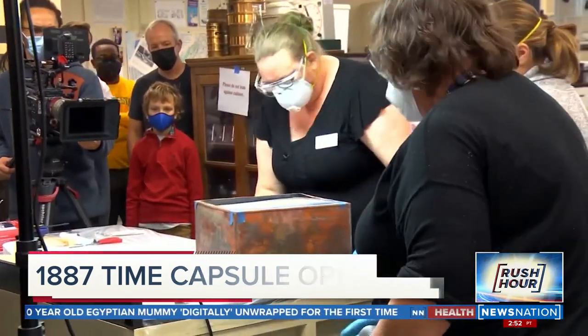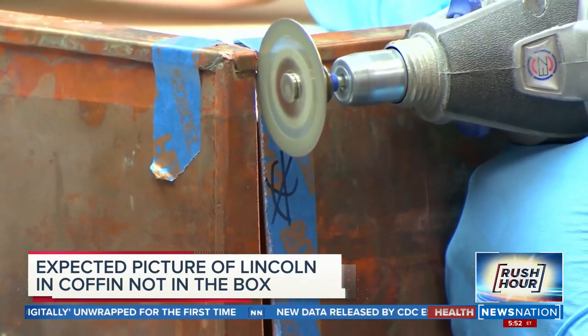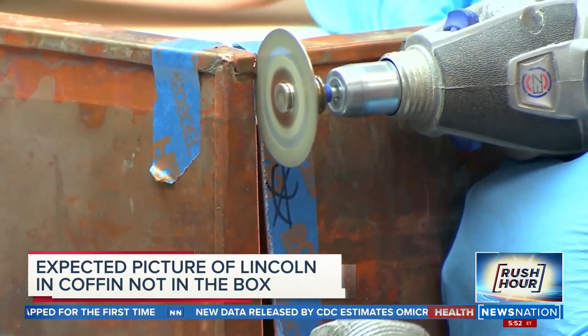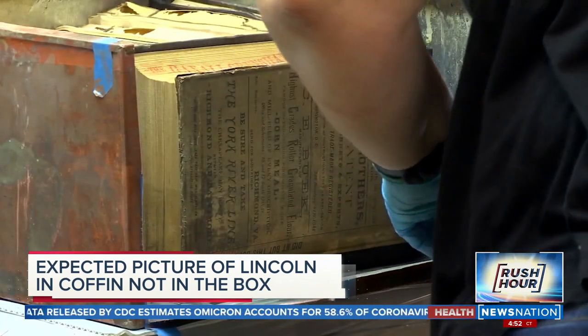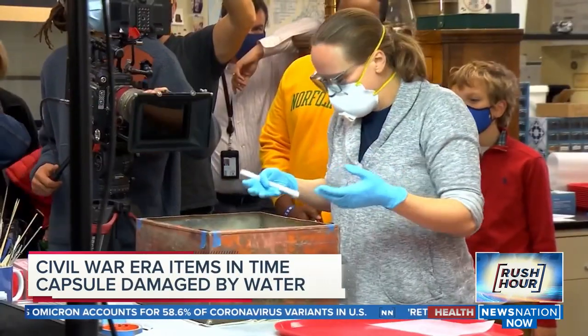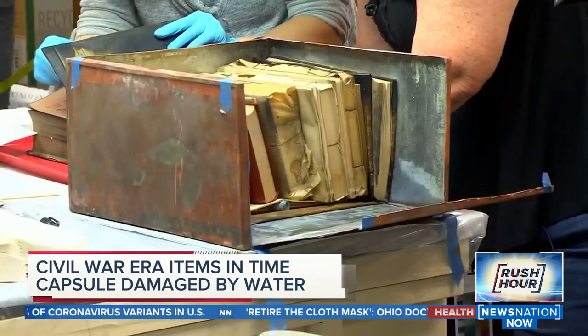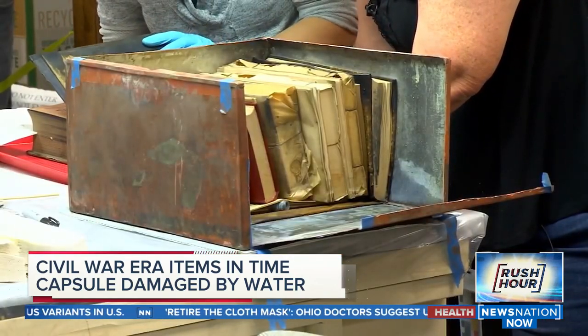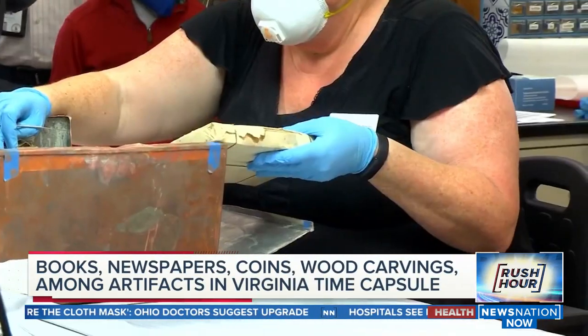A more than 130-year-old box. Historian Dale Brumfield is calling it a window to the Confederacy. The condensation around the artifacts was a little more than they'd hoped for, but Sue Donovan with UVA Library says it's not too bad. Inside the 36-pound copper casing pulled from the rubble on Monument Avenue yesterday, there were several books.